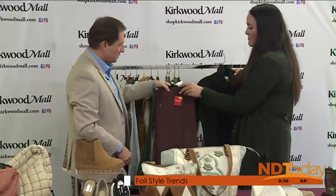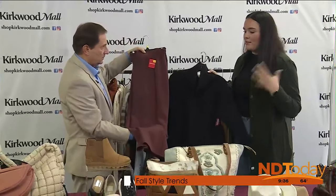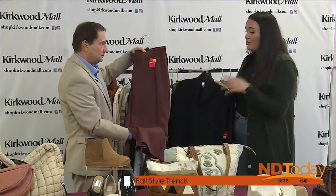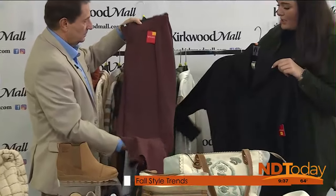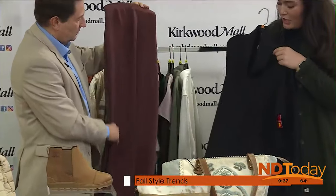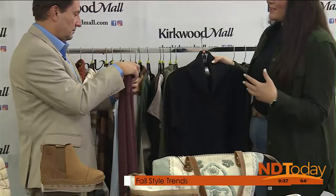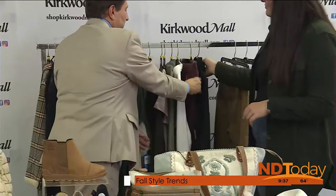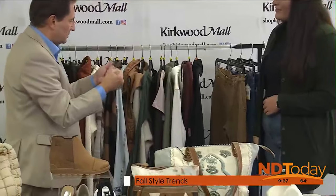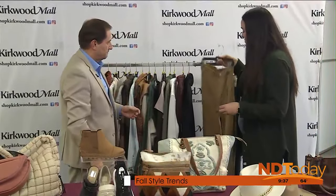Here are a couple of pieces from our Spanx brand. A lot of women think of Spanx as shapewear, but we have lots of pieces from their clothing line as well. It's that super buttery, soft material. This one is a little longer for optimal coverage, and we do have the wide leg as well. It feels like you're wearing pajamas, but it's a super sleek, dressed-up look — very soft, very comfortable, but very put-together looking.